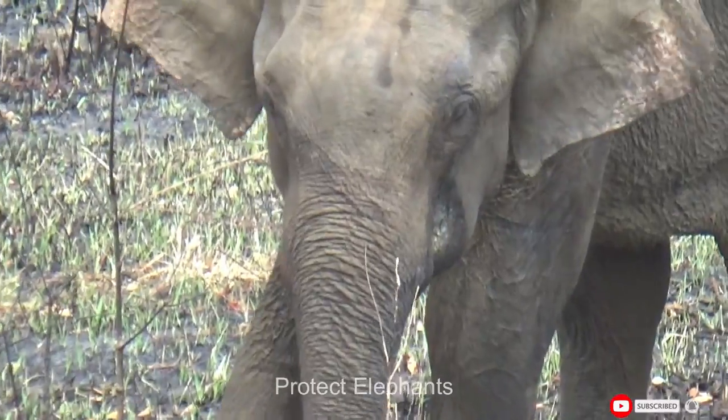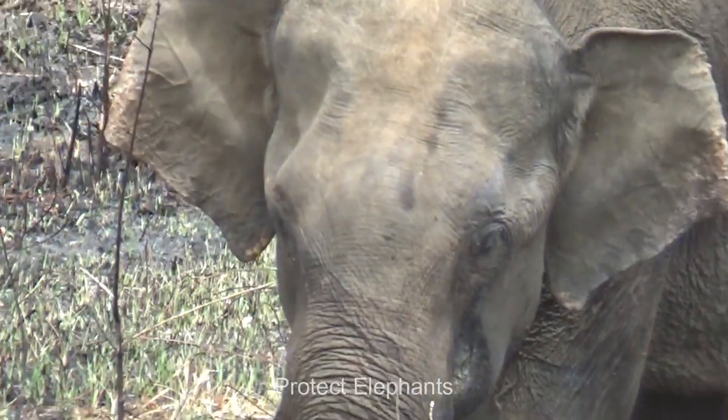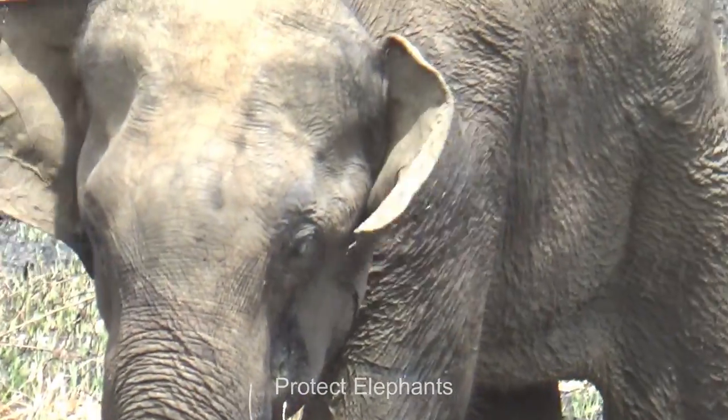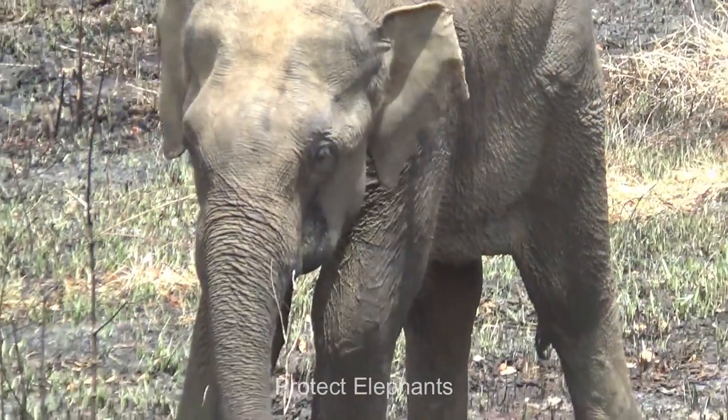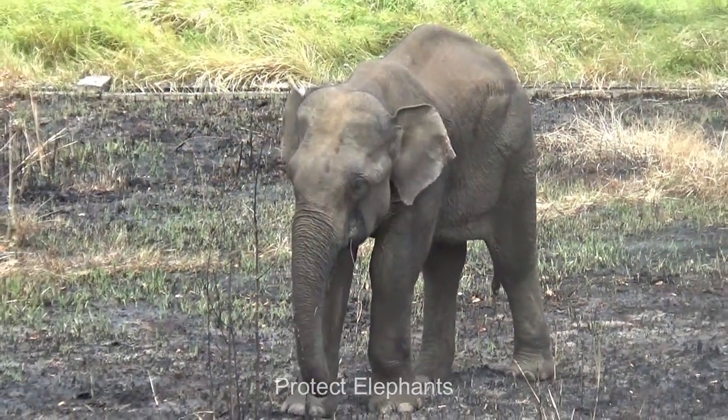Please subscribe to our channel for a steady stream of videos on rescuing Asian elephants. Your suggestions, likes, and comments are truly welcome, and you are free to share our videos. See you soon with another interesting video. Thank you.